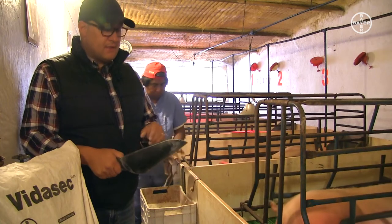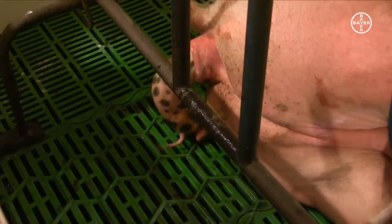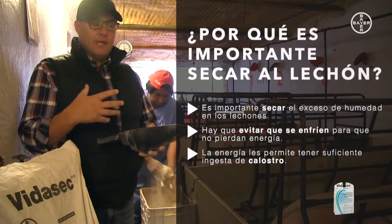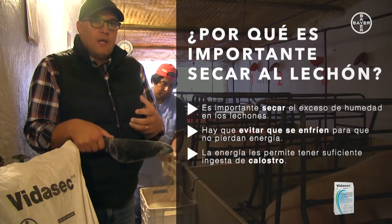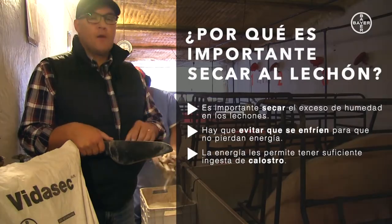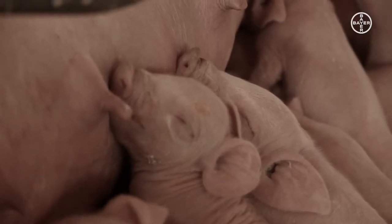Como tú sabes, el lechón nace húmedo, envuelto en una membrana, y es muy importante secarlo completamente porque si no lo secas, al estar húmedo se empieza a enfriar y esto hace que pierda energía. Y la energía, al momento del nacimiento, es muy importante para el lechón porque es lo que lo mantiene con fuerza para mamar los primeros calostros, y después a partir de ahí ya empezará a tener un desarrollo adecuado.